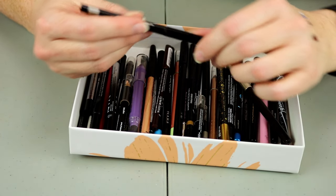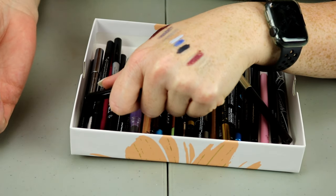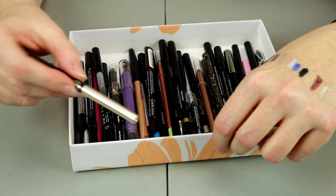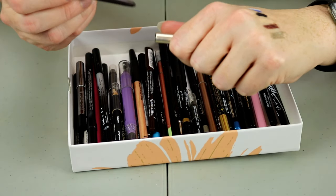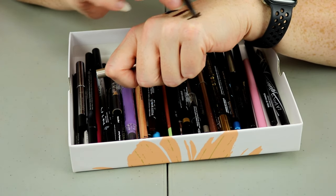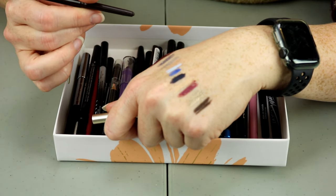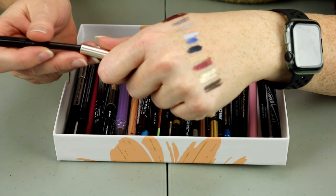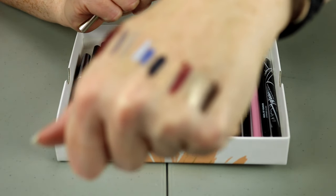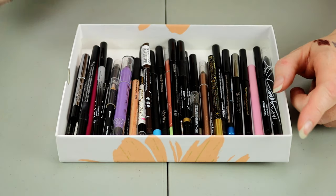This one is from Beauty for Real. It's the Eye Line 24/7 Eyeliner in a nice champagne shade — that's going to stay. This is going to be hard for me to declutter these. This is the Joe Eye Candy Auto Eyeliner — it looks brown, I think that might be brown. I'm going to put that in the maybes because I don't wear a lot of brown and I want to see which ones I want to keep.